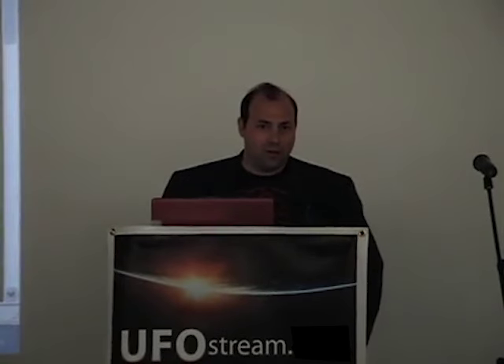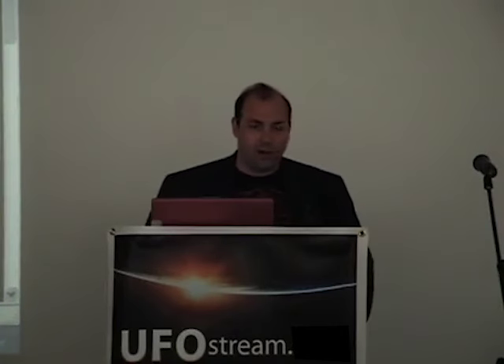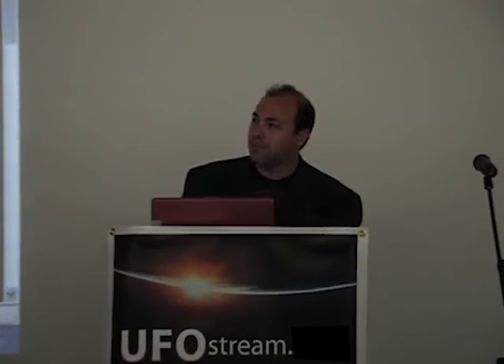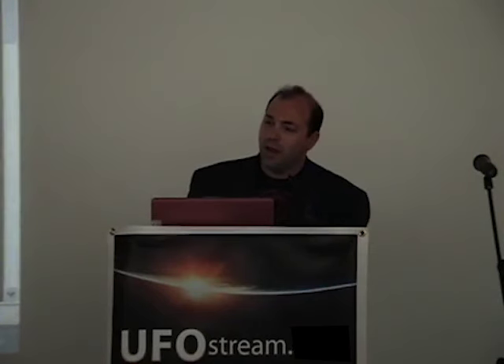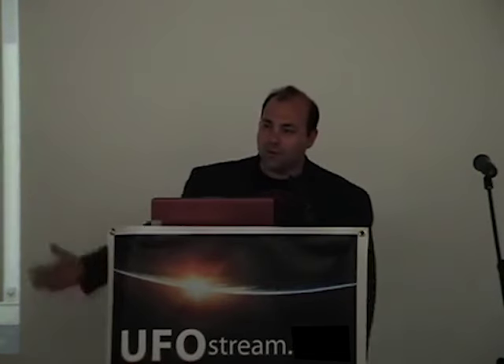Jason Martell has done numerous television interviews, radio show interviews, many of which he's invited me to join him, and we've participated together on Coast to Coast a couple of times, plus other shows. I think he's one of the best web programmers and one of the leaders in web technology around today. His research into not only Planet X, but other ancient technology like the ancient Iraq battery and other things is astounding. I think you'll find his presentation insightful and very clearly presented. Jason Martell.